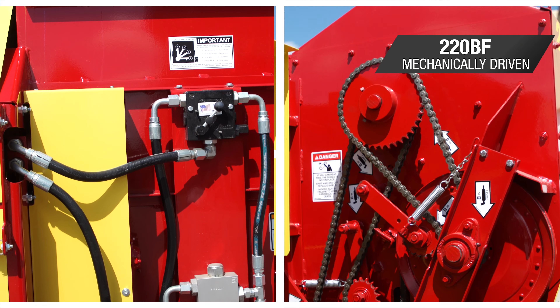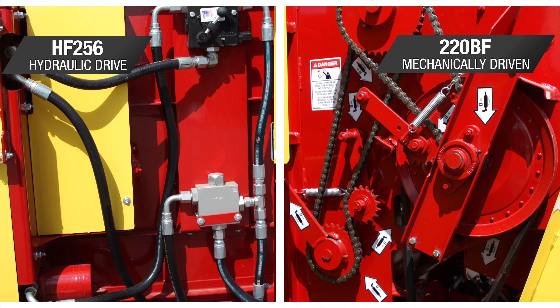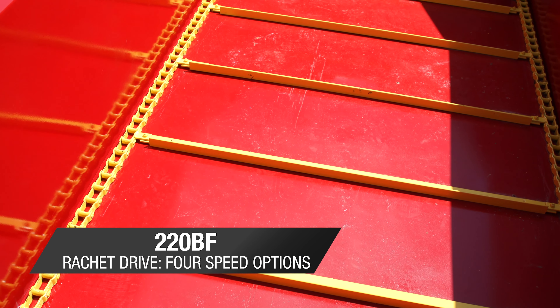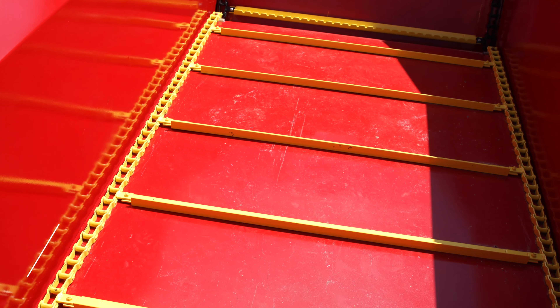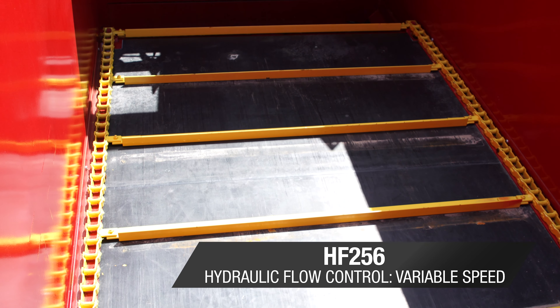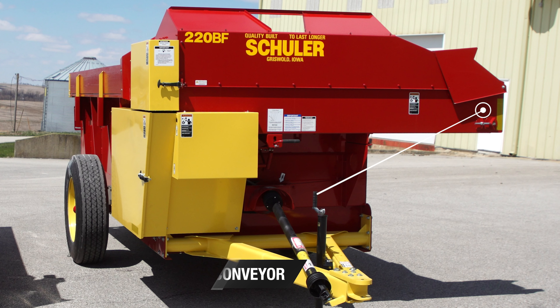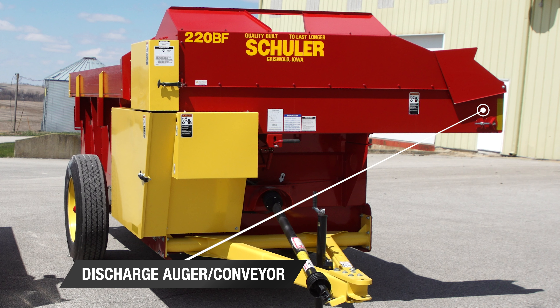The BF product line is mechanically driven, whereas the HF product line is powered by a hydraulic drive. The BF floor is driven by a ratchet drive, which allows four different floor speed options. The HF floor speed is adjustable through hydraulic flow control and is variable. The two models also differ in the way they get the final product into the feed bunk.